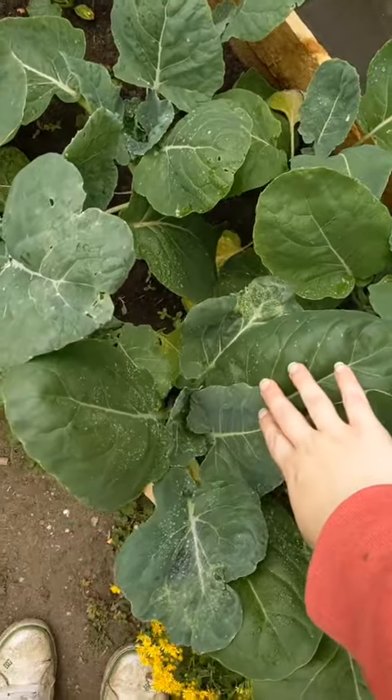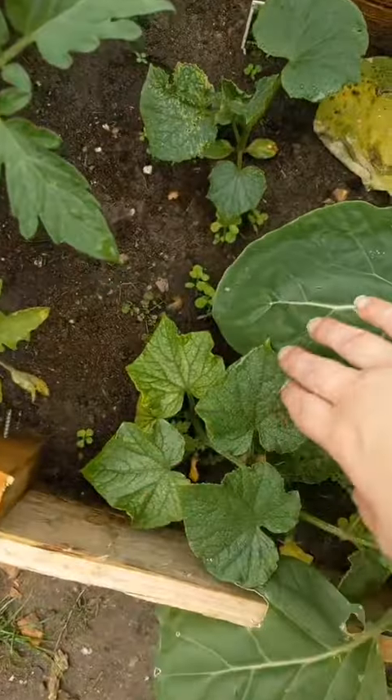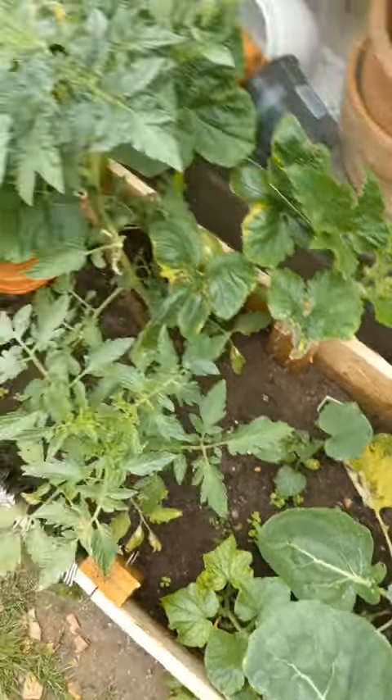Brussels sprouts. I can't really see much besides leaves, but I think they're doing well. These are some gherkins. They've got their first flowers, and I did try to pollinate them with a paintbrush, so hopefully they'll start growing in.